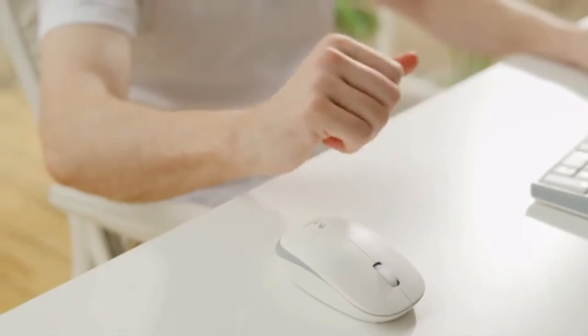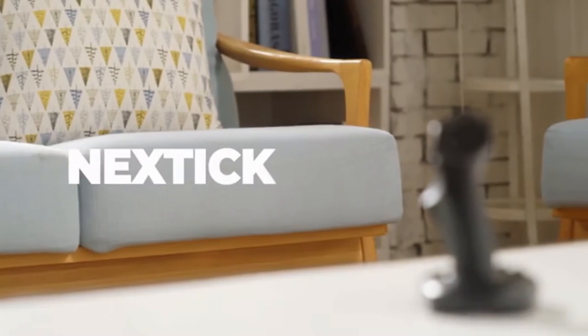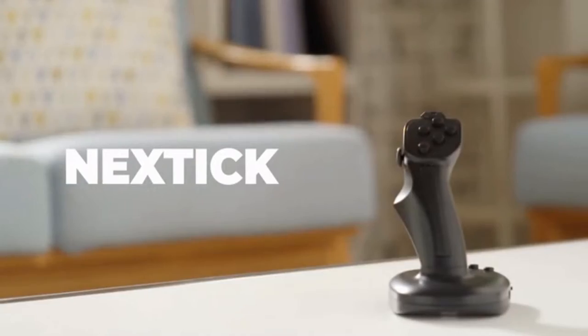Allow us to introduce a multi-purpose product that will make everyday life even more convenient. A joystick type mouse for a new era: NextTick.